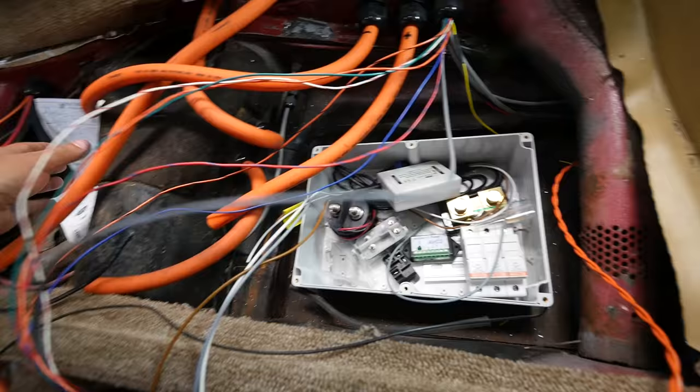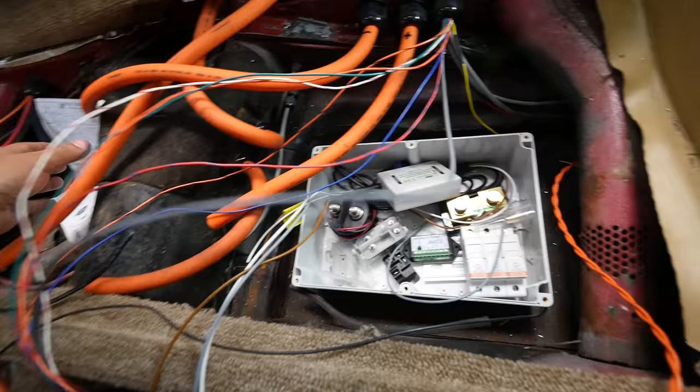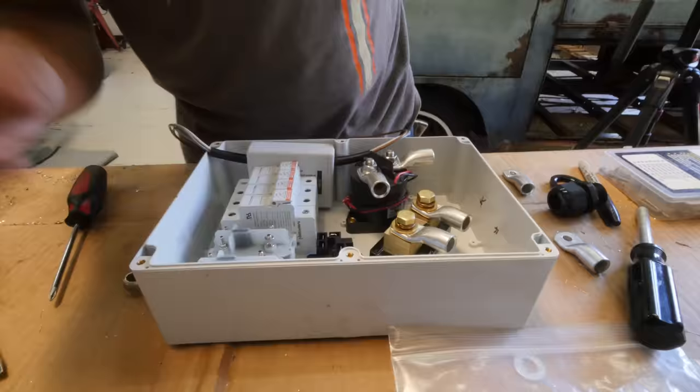It's time to do the contactor box. All of these cables need to be connected in there. This right here is your friend — this shows you exactly what's connected in there.